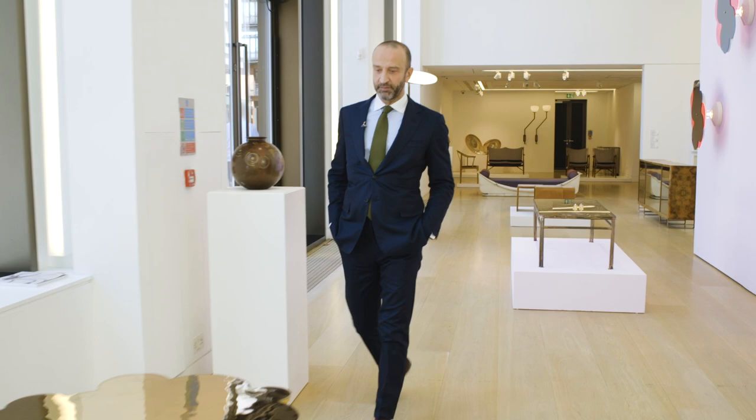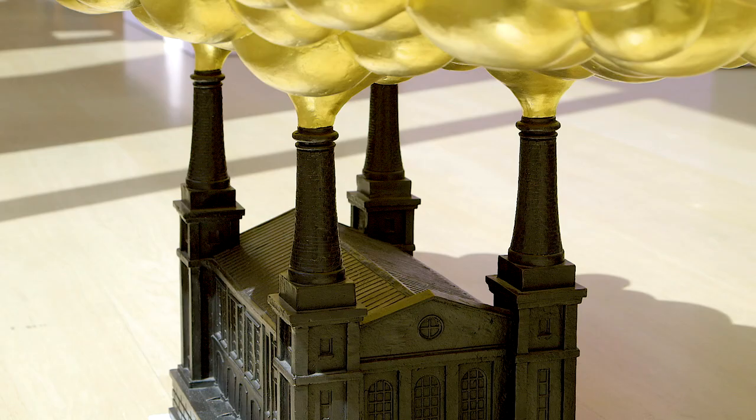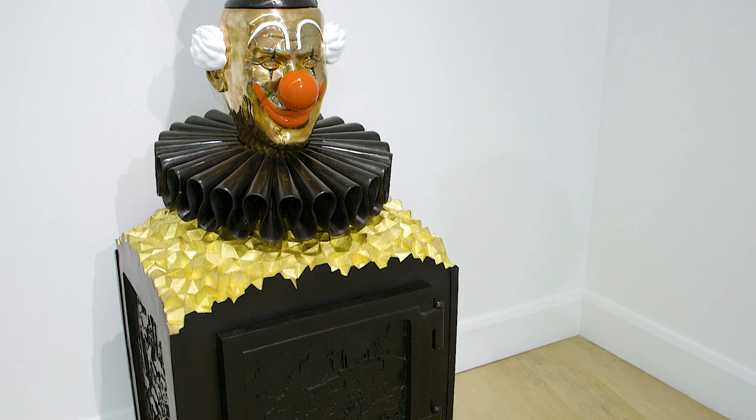We have two pieces in the sale by Studio Job. They're from the Robert Barron series, and they offer a kind of tongue-in-cheek commentary on capitalism and power. And they have, in the great tradition of Northern European art, this fine line between the grotesque and the sublime. We have the table and we have the safe in the sale as well. And this, in my opinion, really is the best work they've ever produced.